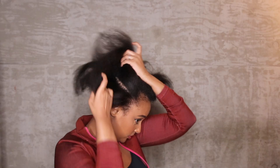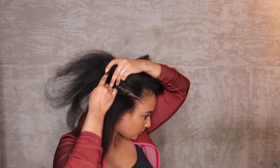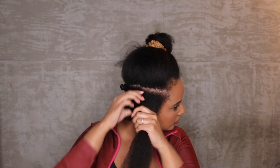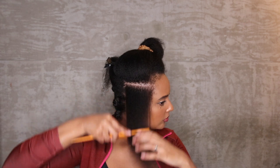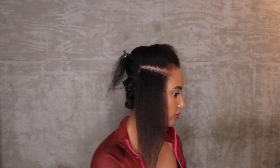You always want to make sure you're focusing more on the ends because when you unravel the style the next day, your ends might be a little straight or frizzy. Make sure to detangle your hair very well on the ends — I usually use a rat tail comb to make sure it's fully detangled, then apply a little bit of extra product onto the ends as well.